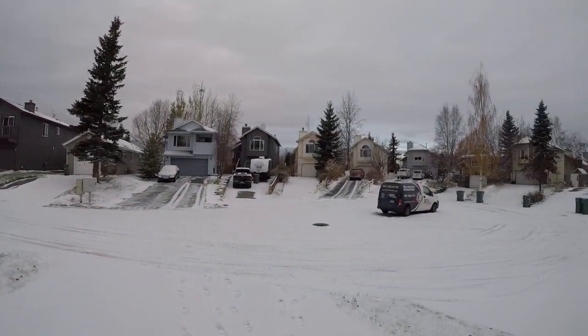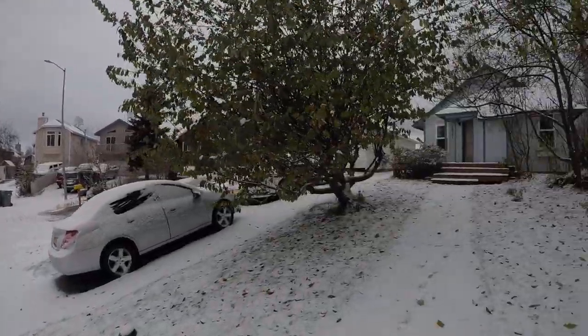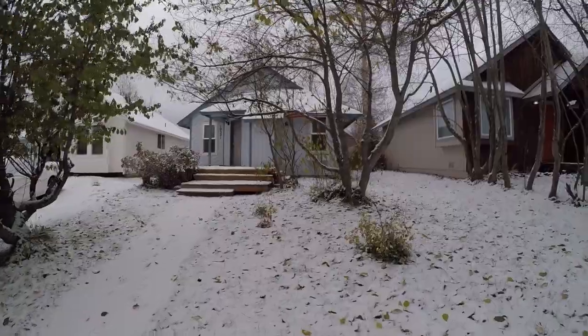It's got a little dusting of snow here. Let's take a look around the outside.